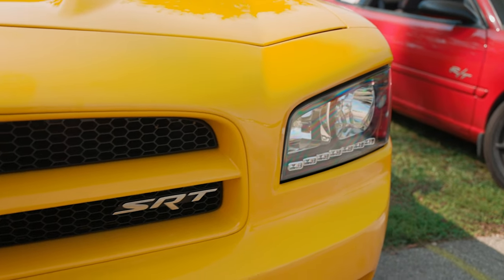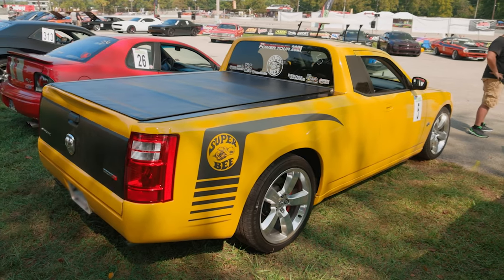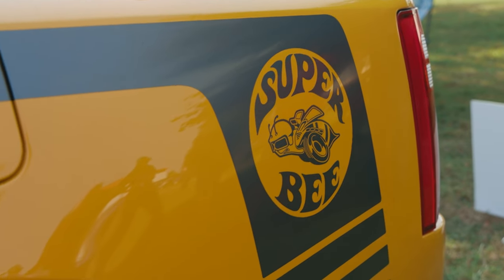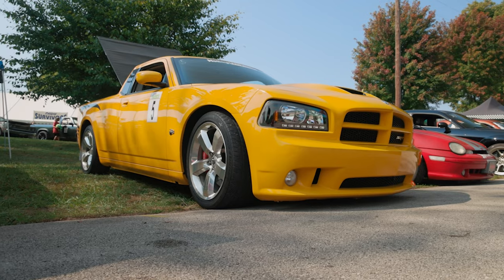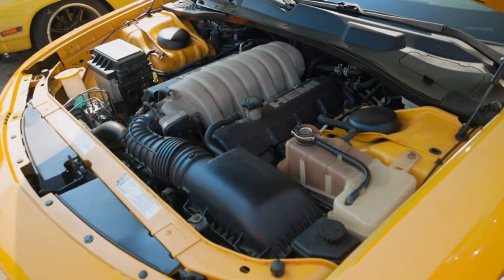This is a 2007 Dodge Charger Superbee, number 831 of 1000. I wanted a Holden Ute but couldn't afford one, so I built my own with a Hemi engine in it.